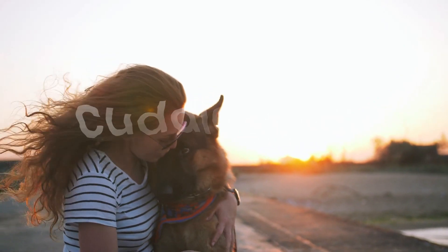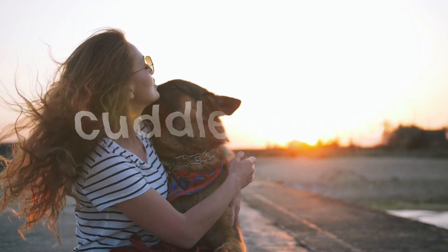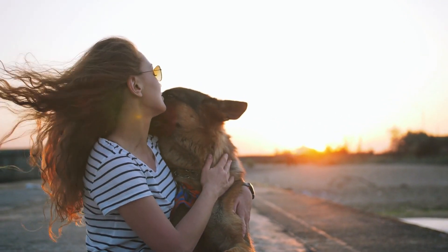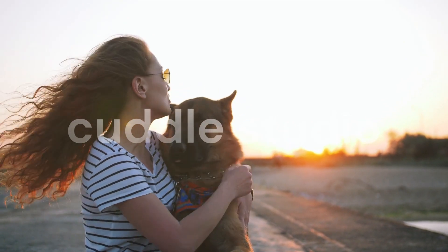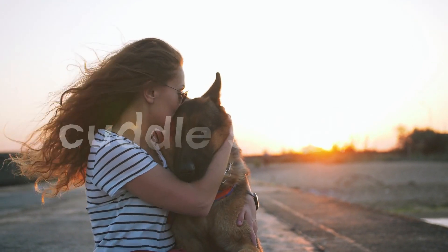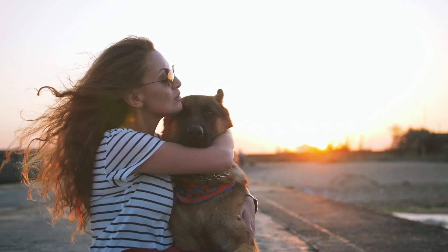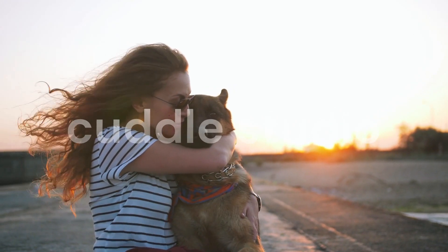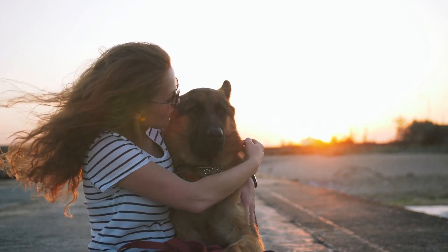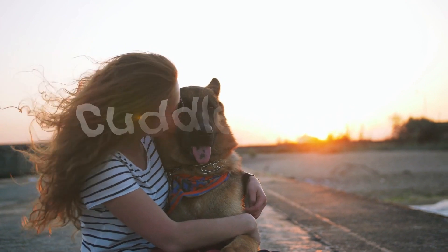Believe it or not, nutrition also plays a role in managing shedding. Ensure your German Shepherd is on a balanced and nutritious diet. Opt for high-quality dog food that includes essential fatty acids, such as omega-3 and omega-6, which can help improve coat health and reduce excessive shedding. Consult with your veterinarian to determine the best diet for your furry friend.